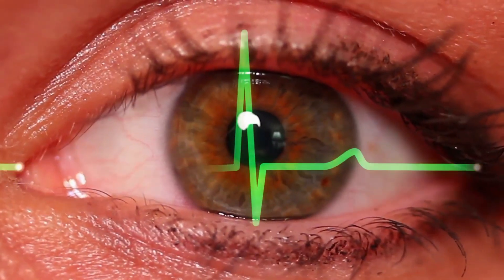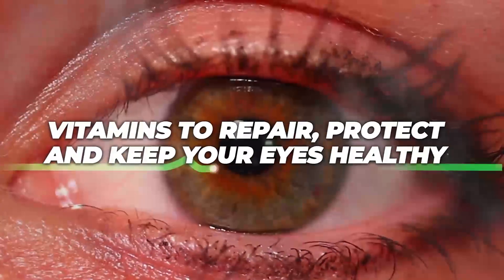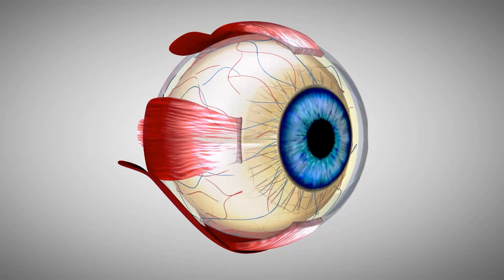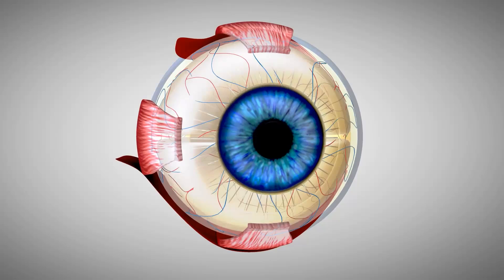In today's video, we'll discuss vitamins to repair, protect, and keep your eyes healthy. Remember, this video is for learning purposes, and if you have health concerns, consult your doctor.